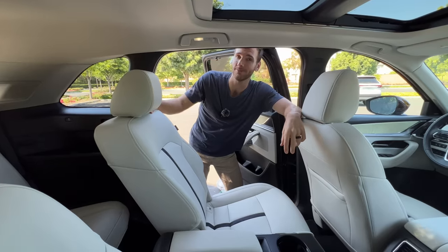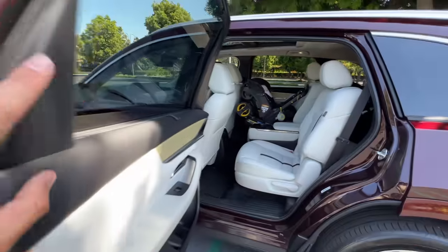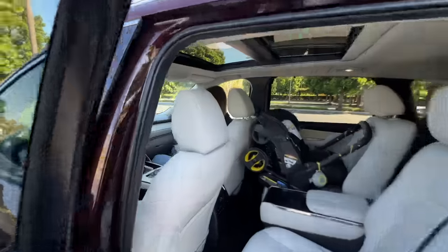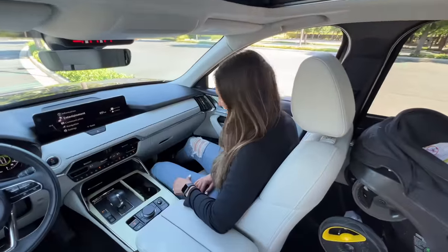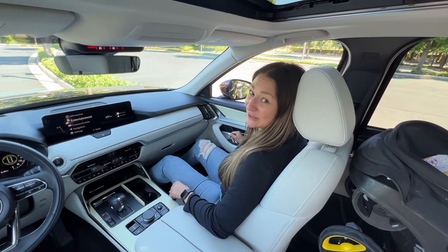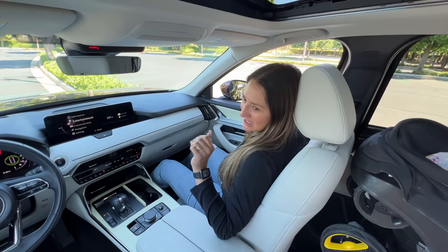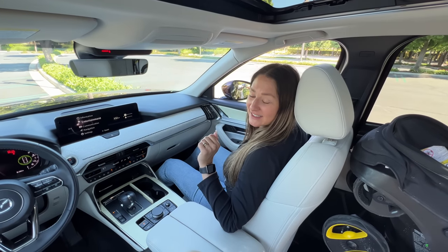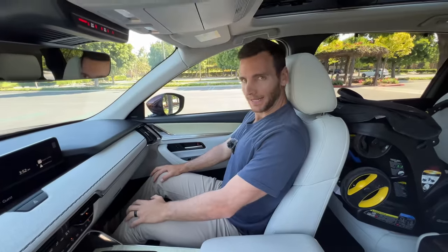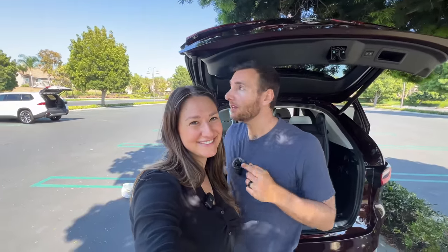The CX-90 also has four top tethers and three lower latch anchors, matching the Grand Highlander. Installing car seats was easier here because the doors open really wide. In the third row with a car seat and a passenger in front, it's a bit tight and not comfortable for long trips, especially for taller passengers — the back is more upright and knees have more bend.